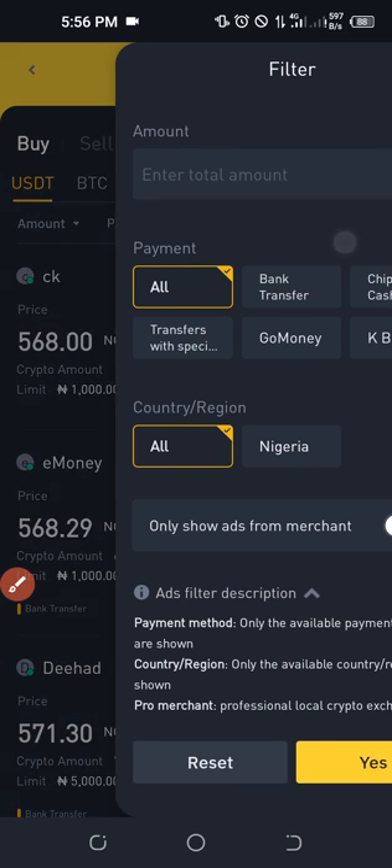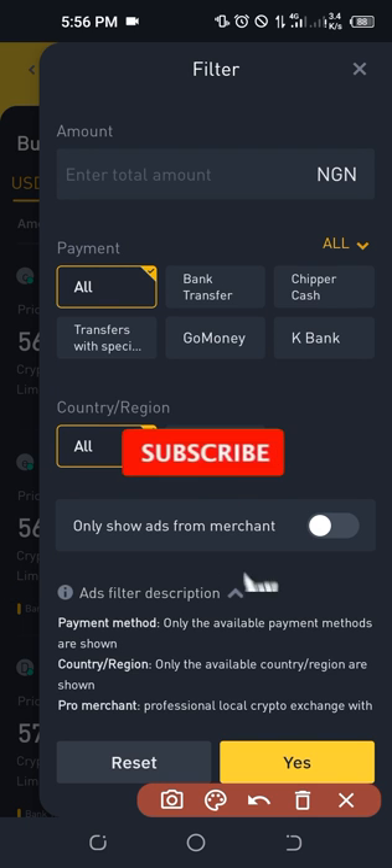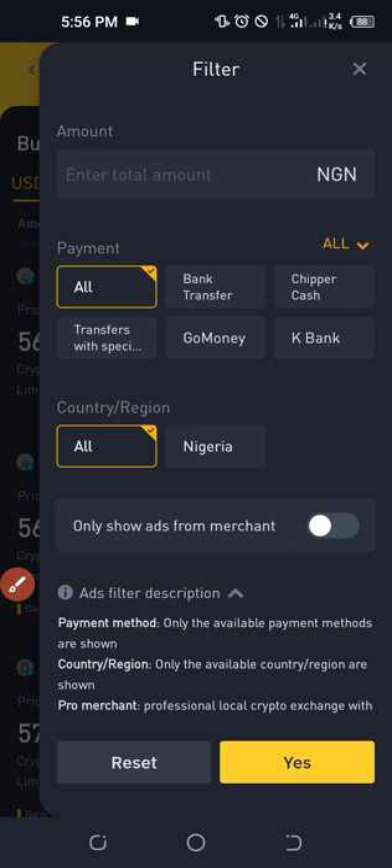When you click on Filter, a page pops up. Leave everything as it is, but take note of where it says 'Only show merchants.' Merchants are those who are verified by Binance to use the P2P platform. Make sure you check that option to show only verified merchants, then click Yes.